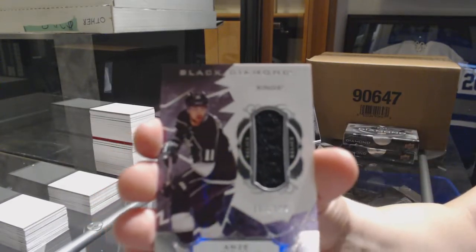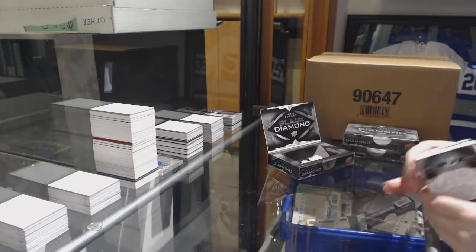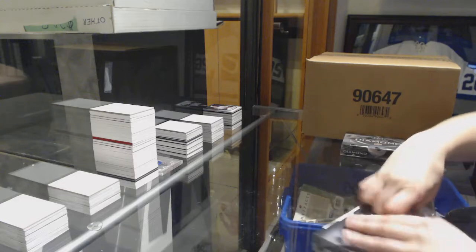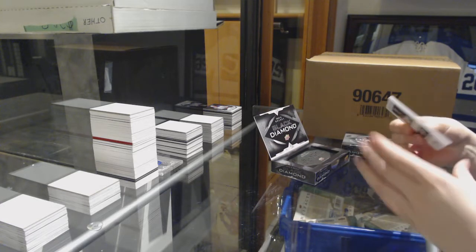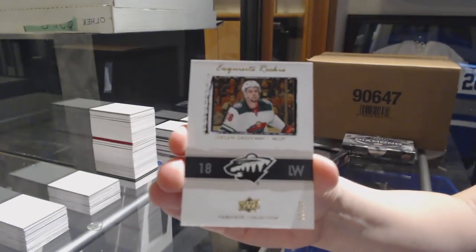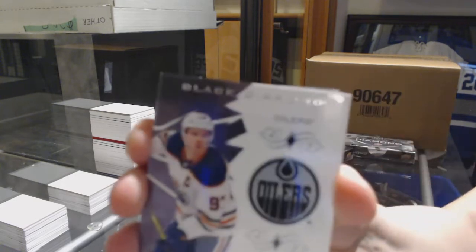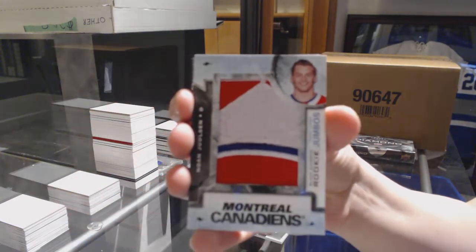Jersey number 149 on Anze Kopitar for the Los Angeles Kings. And a Rookie Gems of Elias Andersson for the New York Rangers. We've got for the Minnesota Wild, Exquisite Rookie Spectrum, number 25, Jordan Greenway. Number 249, Connor McDavid for the Oilers. Rookie Team Logo Jumbos for the Montreal Canadiens, Noah Juulsen.